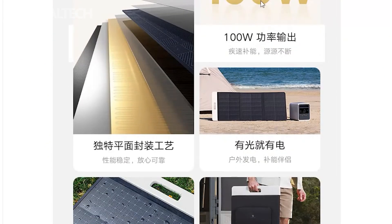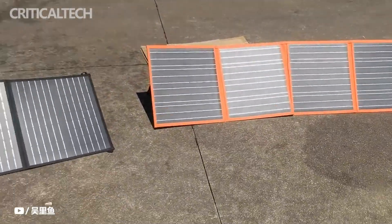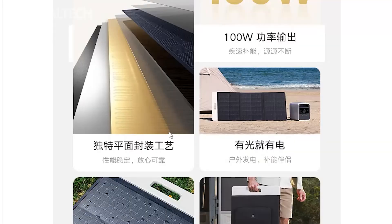The Mijia Outdoor Power Supply 1000 Pro can be used with the Mijia Solar Panel 100W. The Mijia Solar Panel 100W has a storage pouch that houses the charging cables and could also be compatible with other power generators.